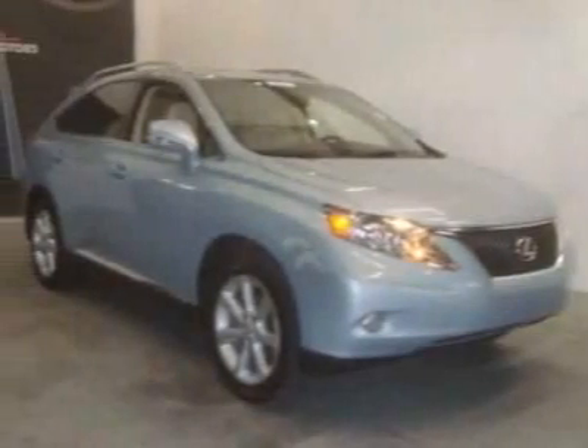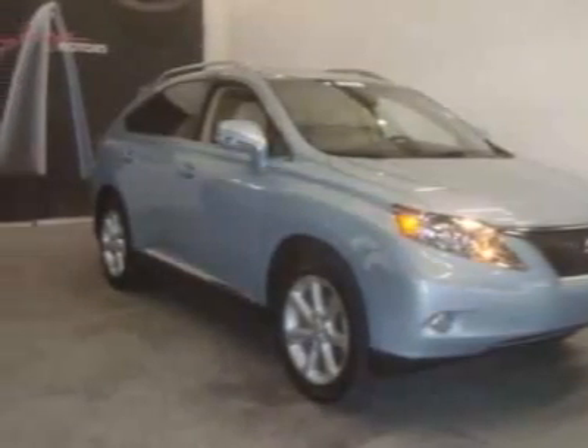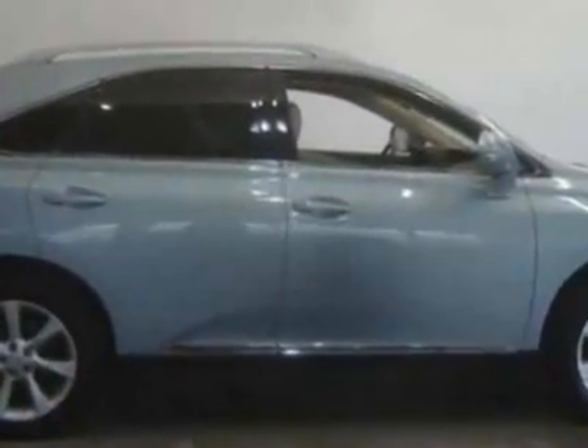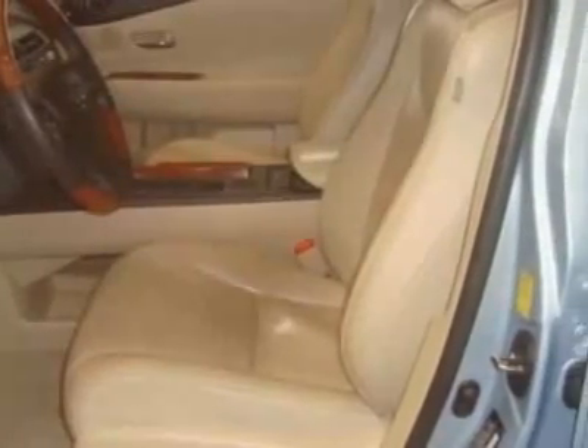Check out this 2010 Lexus RX 350. This RX 350 has just under 27,000 miles. For your protection, a warranty is available for this vehicle.